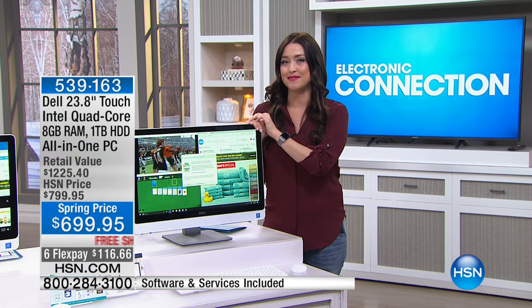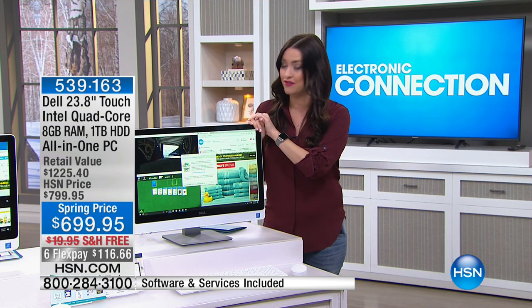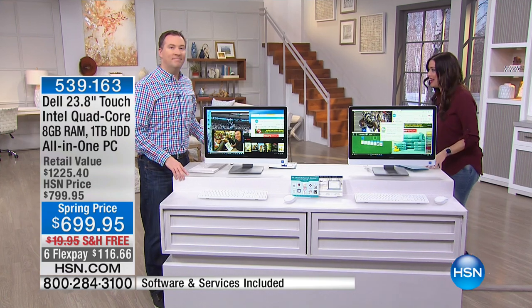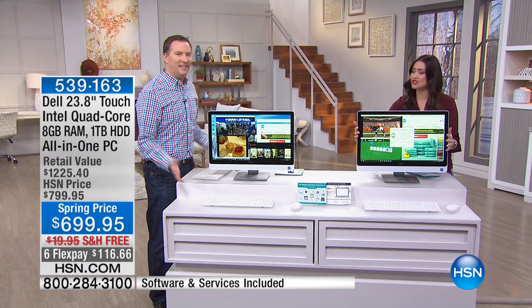Our Dells are on six flexible payments for today as well, with free shipping and handling. We'll also tell you more about VIP financing available if you're using your HSN card. But let me introduce Joe Harrison back with us again — because this is loaded, and you get the largest screen.